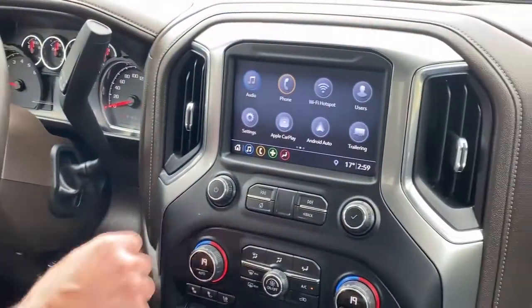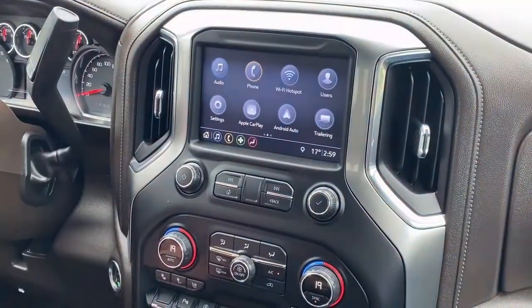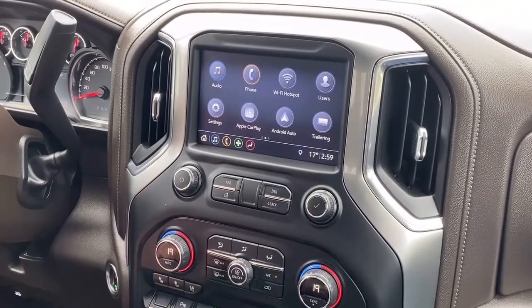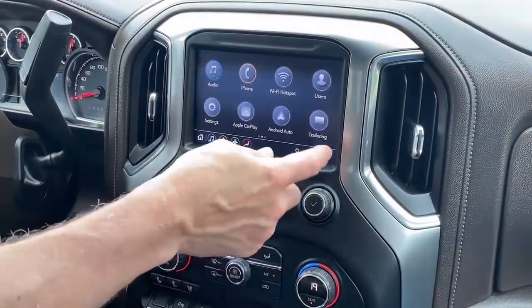Over to the radio, we have AM, FM, and satellite. Bluetooth as well. It does come with a wireless hotspot, which is a subscription you can purchase. Down below, we have Apple CarPlay and Android Auto.